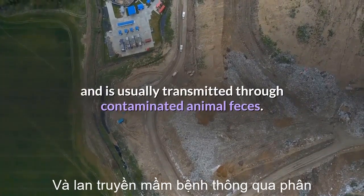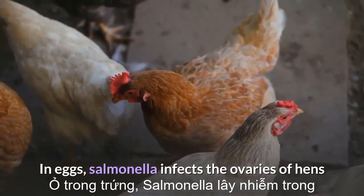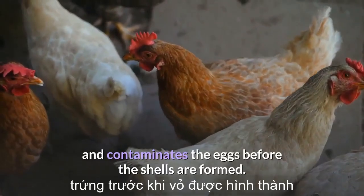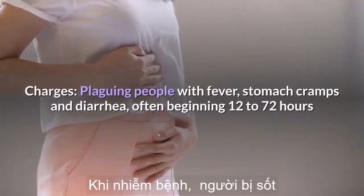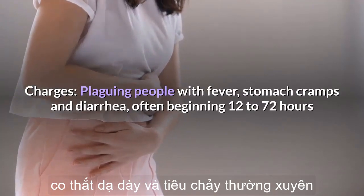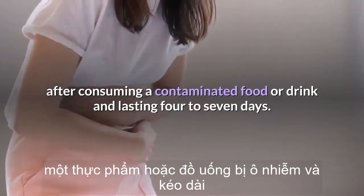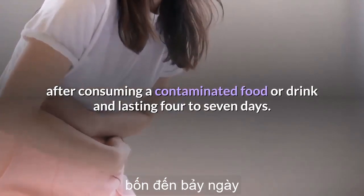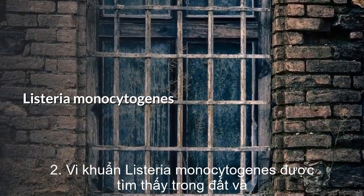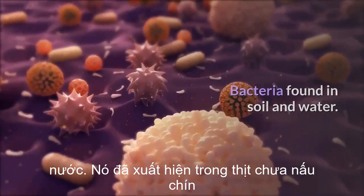In eggs, Salmonella infects the ovaries of hens and contaminates the eggs before the shells are formed. It plagues people with fever, stomach cramps, and diarrhea, often beginning 12 to 72 hours after consuming a contaminated food or drink and lasting 4 to 7 days.